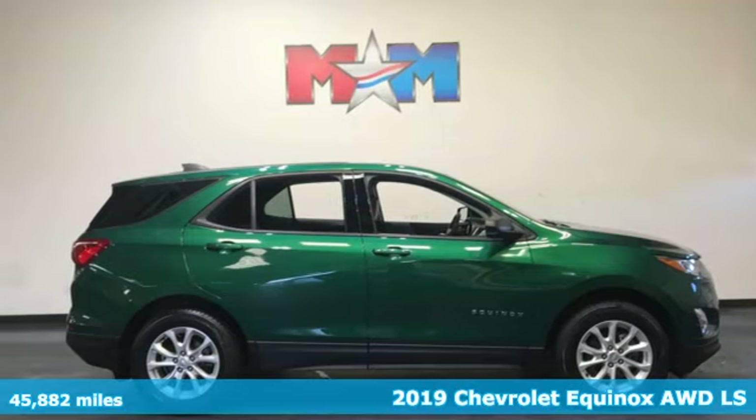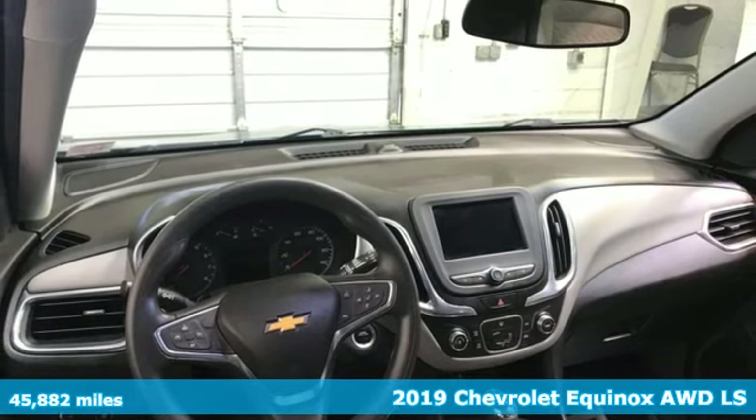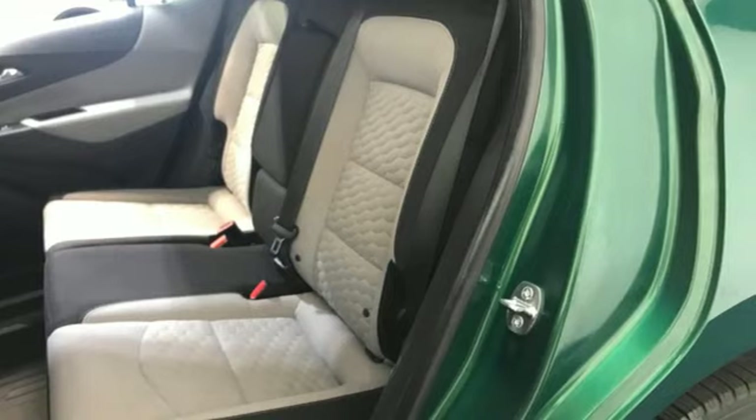Here's a 2019 Chevrolet Equinox. This Equinox is a talented multitasker with impressive fuel economy, thoughtful safety features and powerful performance.